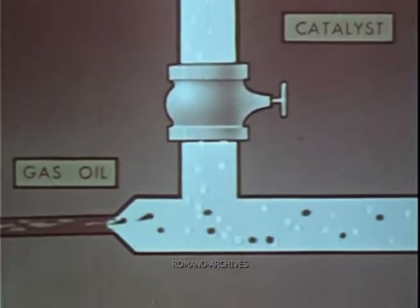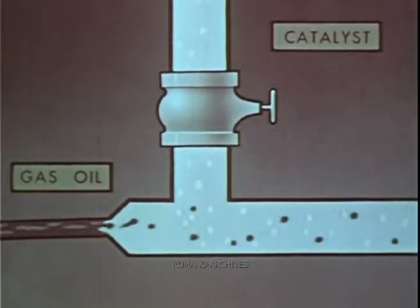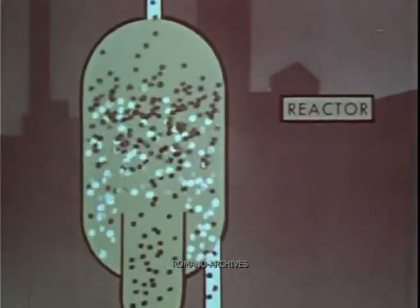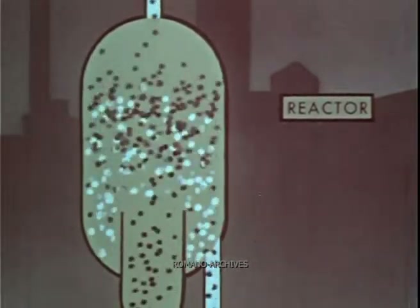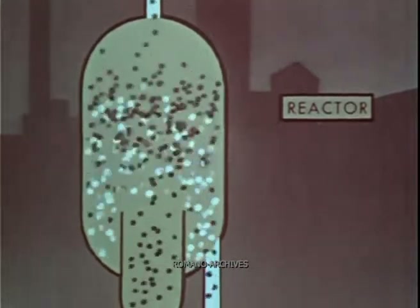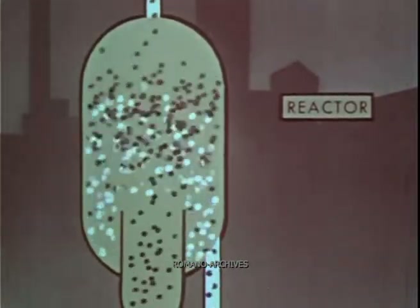Gas oil is heated. It is joined by the hot, finely powdered catalyst shown here as little white grains. The hot oil and the still hotter catalyst then move together through pipes up into a chamber called the reactor and are tumbled about. Here the heavy oil molecules are cracked by catalytic action to produce gasoline molecules.